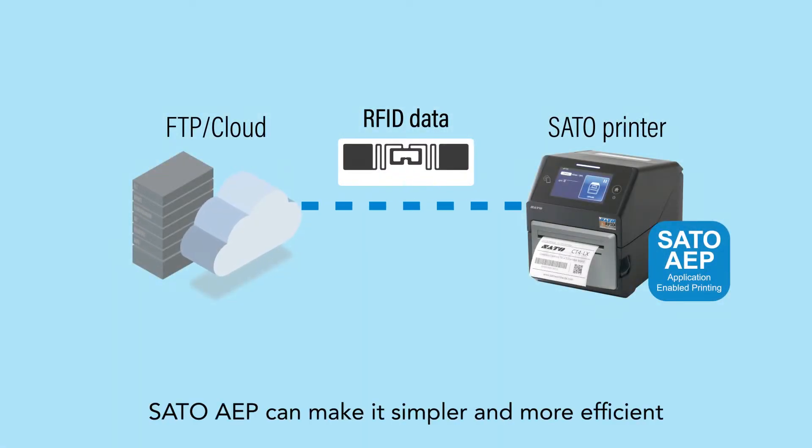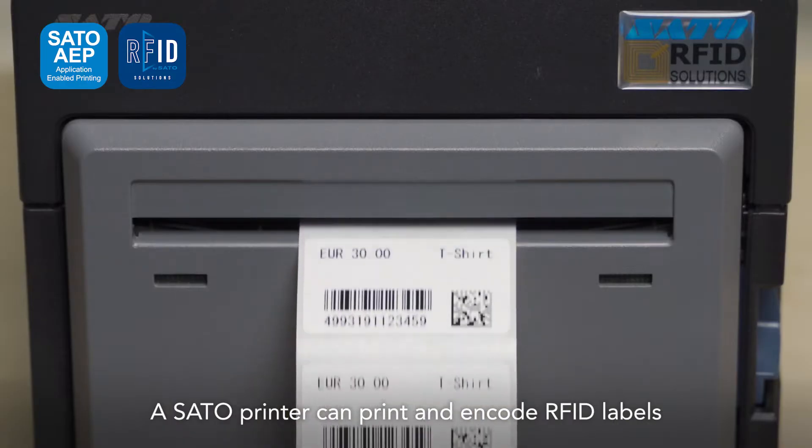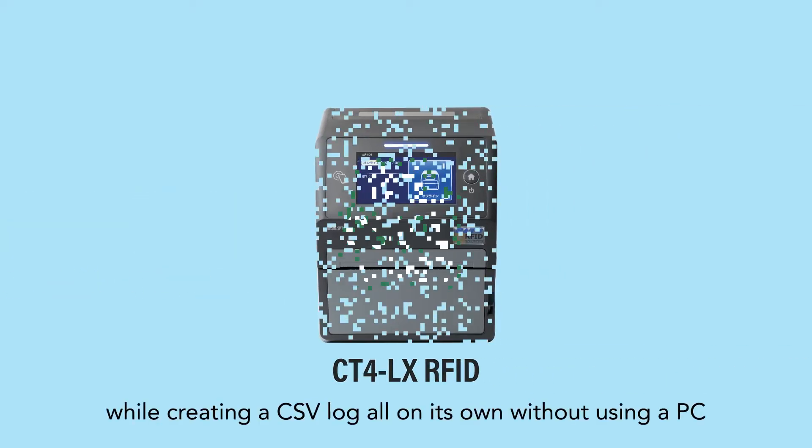Sato AEP can make it simpler and more efficient. A Sato printer can print and encode RFID labels while creating a CSV log all on its own, without using a PC.